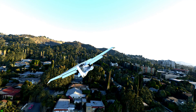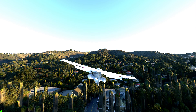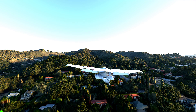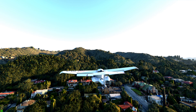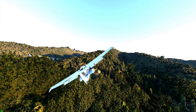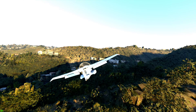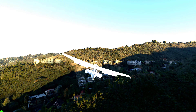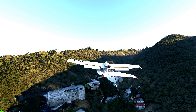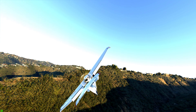Icon X-Ray Golf Sierra, SoCal Approach, request clearance to transition Charlie airspace. — Icon X-Ray Golf Sierra, SoCal Approach, cleared for the Charlie airspace.